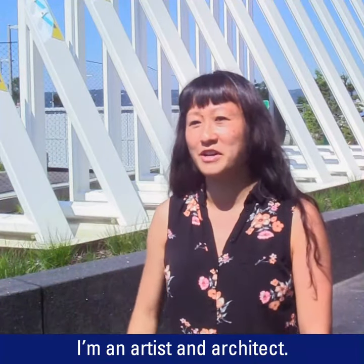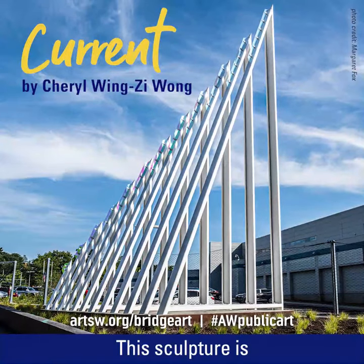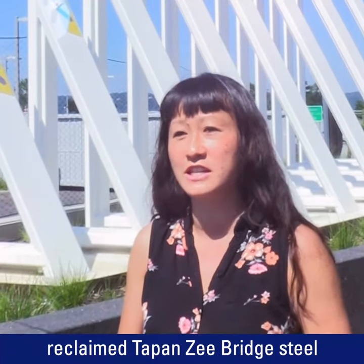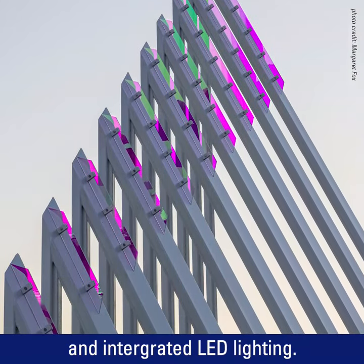Hi, I'm Sheryl Wingsley-Wong. I'm an artist and architect. This sculpture is made out of steel and reclaimed Tappan Zee Bridge steel, as well as dichroic glass fins and integrated LED lighting.